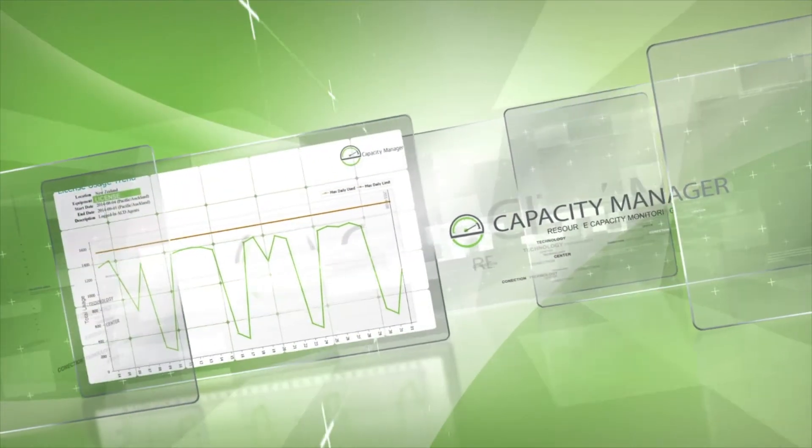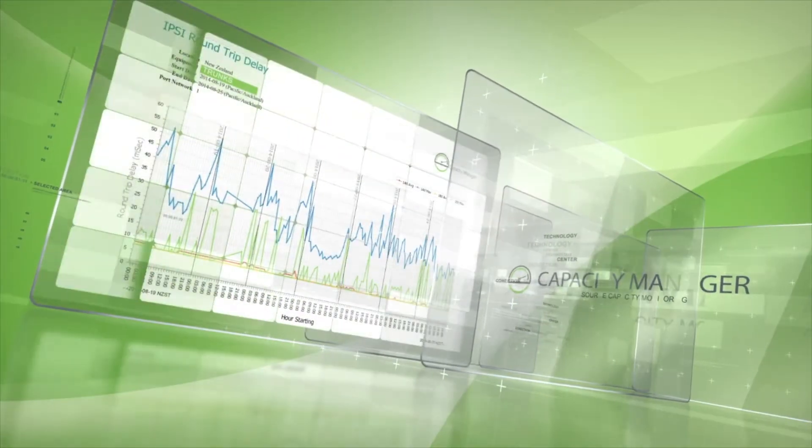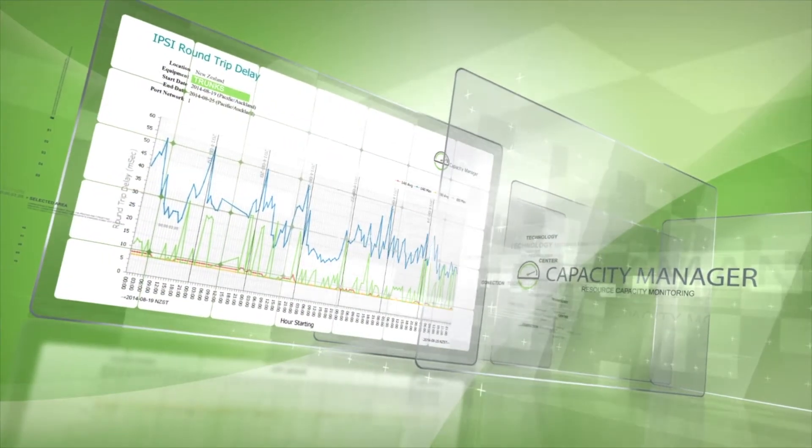Another key feature of VSM is our ability to manage and measure resource utilization. Customers having too little or too much of a resource can lead to overpaying for something that they're not using, or not enough of something that is necessary for their business to operate effectively.